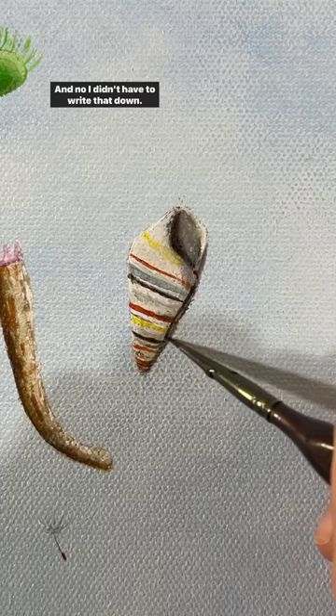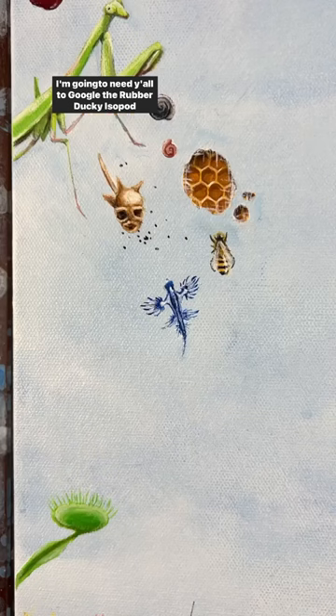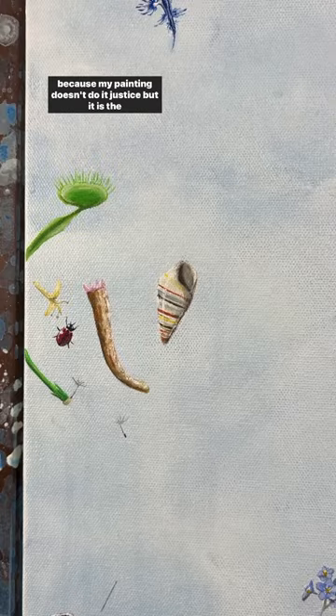And no, I didn't have to write that down. The weed hasn't taken all of my memory yet. I'm gonna need y'all to Google the rubber ducky isopod because my painting doesn't do it justice, but it is the cutest little thing for no reason. It honestly looks fake.